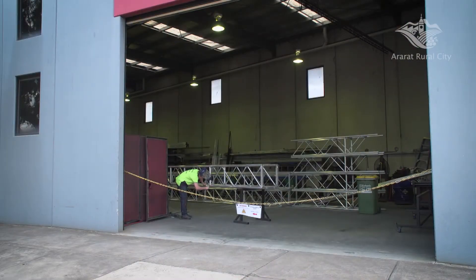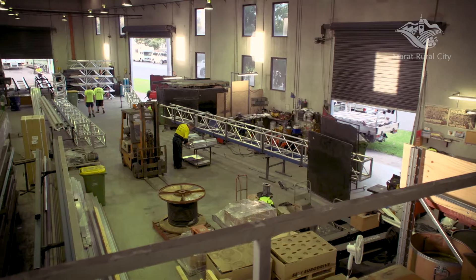With the theatre refit came the specially constructed smart gantries, which are almost ready to be installed.